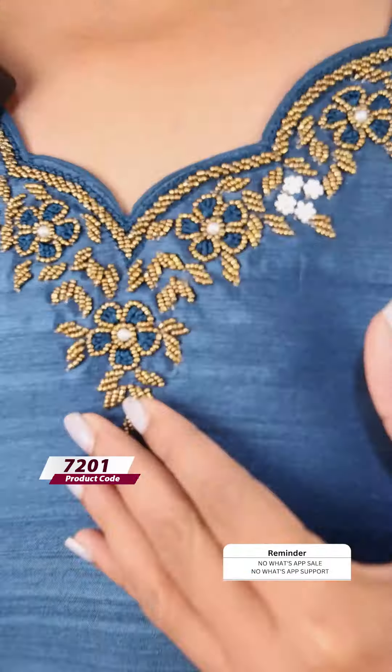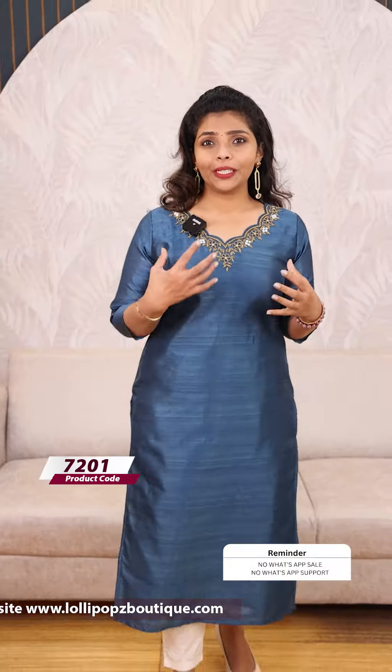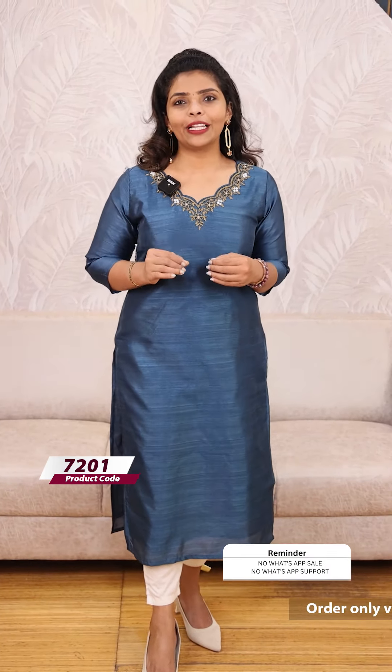The blue shade features white color pearl beads. The price is 999. This is a Kadi Tesser fabric with body width lining and a gold color paint finish. Here is the tulle detail.